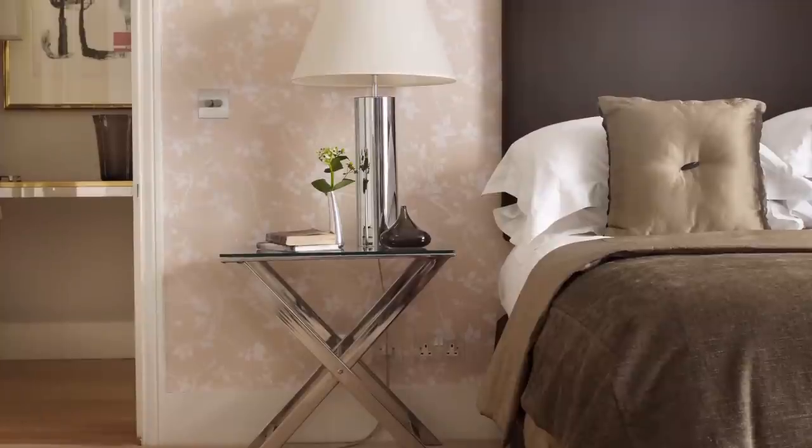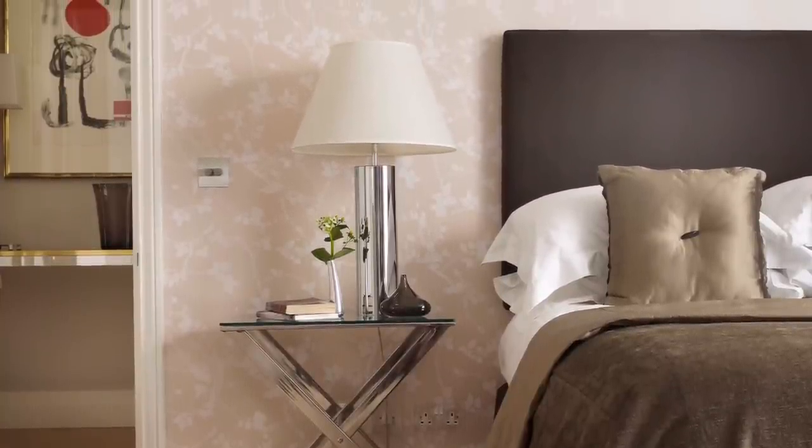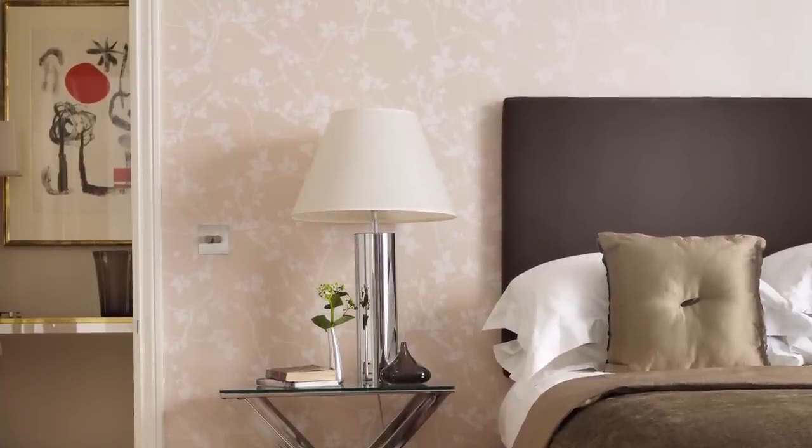The basement guest room has a discreetly opulent look with chrome furniture softened by a silhouette print wallpaper by Clarissa Hulse, and decadent fabrics in rich chocolate and cream punctuated by crisp white linen.